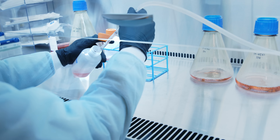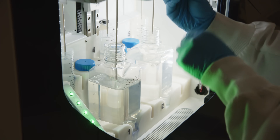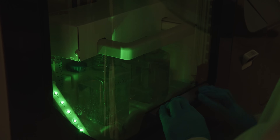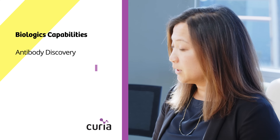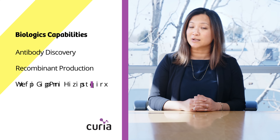In the Bay Area for Curia, we focus on biologics: antibody discovery, engineering, and characterization. We also have recombinant production capabilities, cell line development, and process development.